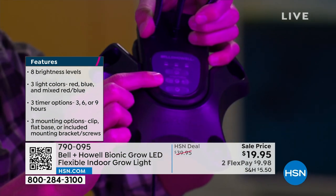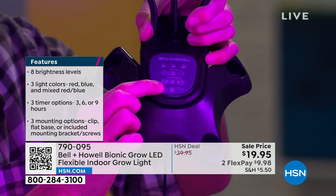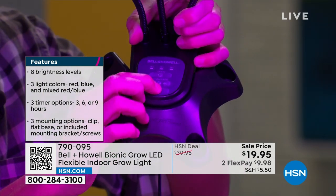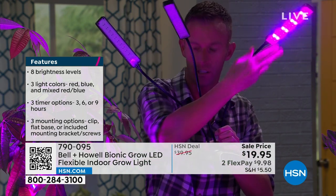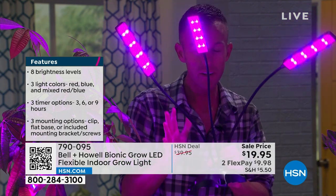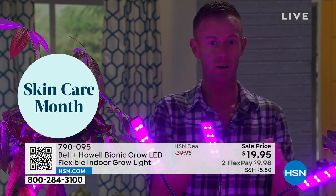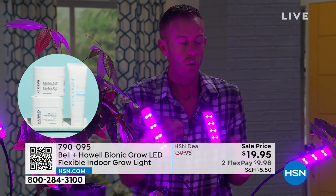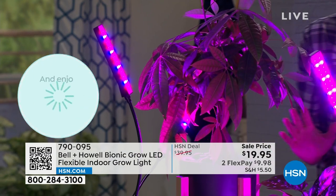Here's the panel — super easy to use. You have different brightness settings and light settings. You can do just one head, just two heads, or all three heads — you can even customize how many lights are on. You have 72 LEDs total. It also has a built-in timer with 3, 6, or 9 hour settings. These plants were grown with the grow light — one of them is fake, two of them are real. Can you tell? The little one's fake, but the bigger ones on the table are real.